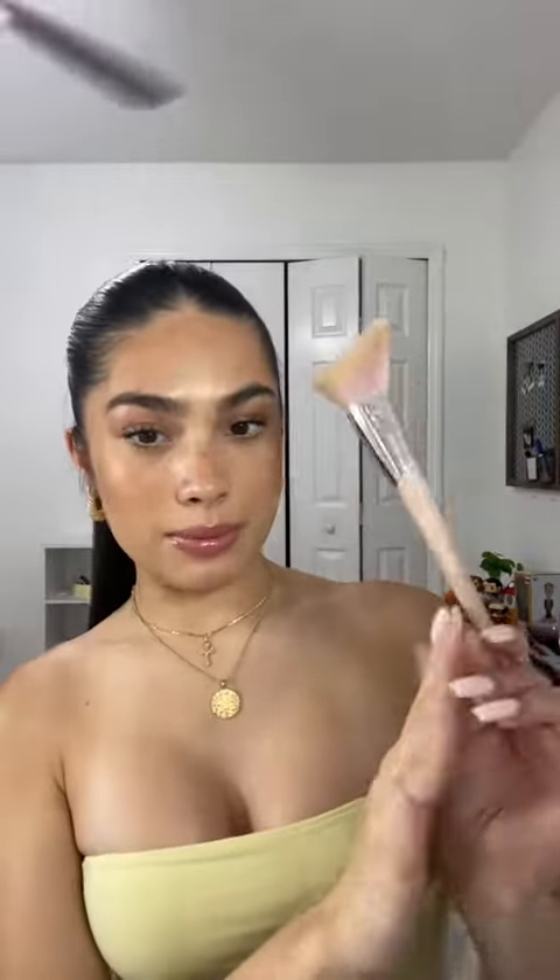I recently told you guys that I have a bit of a brush obsession, and I just recently tried the Fenty brushes — I feel like I'm so late to trying them, but these are actually so amazing. Specifically, I've been obsessed with this brush: the cheek hugging bronzing brush. I actually use this for cream contouring and bronzing, and it's just the perfect shape to keep products nice and controlled.